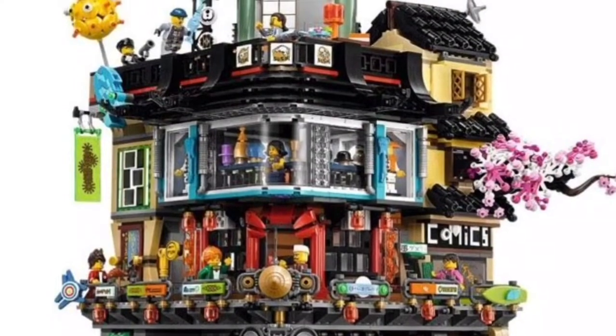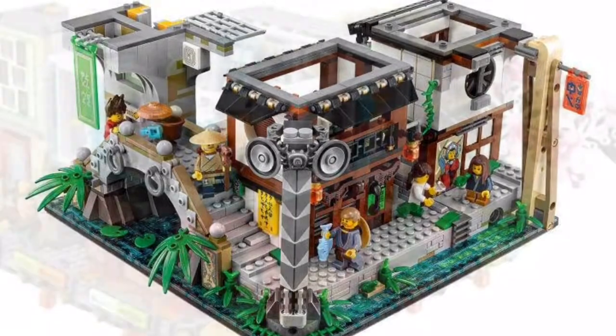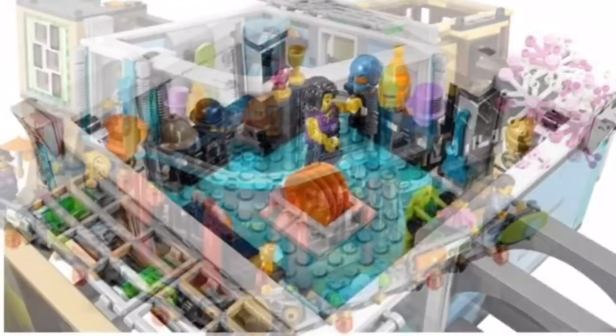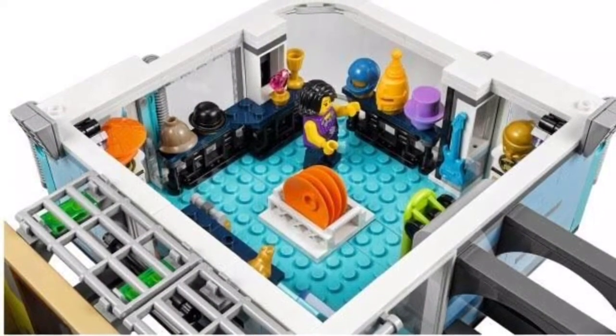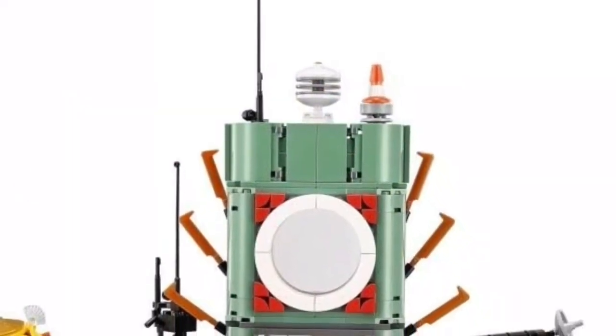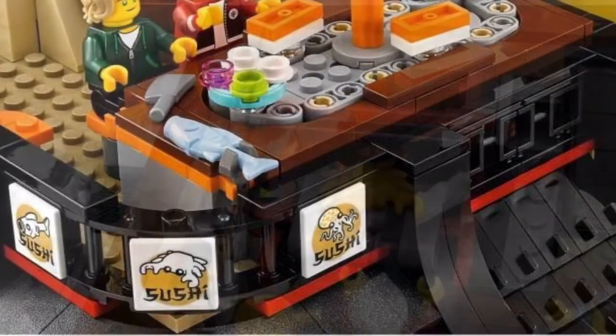Moving on though, this thing looks like a modular on steroids. It's packed with more details than a normal Lego modular and has some things you would never get in a Lego modular set. Because it is so expensive, I'm definitely gonna have to save my money — I know many people will — but the architecture on this thing is fantastic and looks like nothing we've ever gotten from a Lego set before.